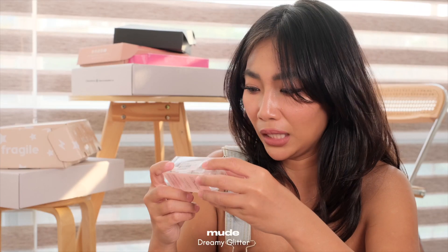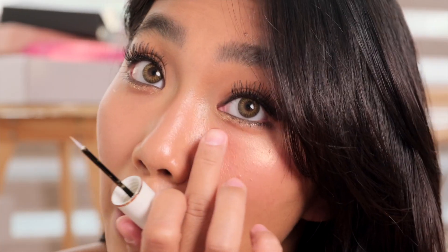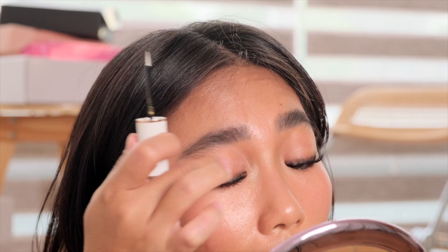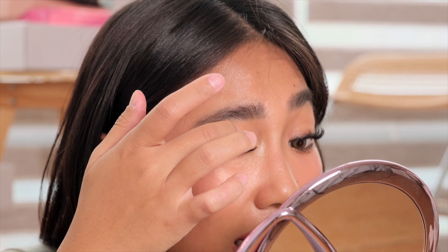Ito yung type ng applicator niya — mas manipi, mas pino yata yung glitters niya compared sa super face. Definitely mas pino, high shine, ang daming glitters. May iba kasing ganito na once na ilagay mo sa eyes mo, very sparse yung glitters — pero kita niyo, sobrang dami niya agad na ilalabas. Very glittery — micro glitters. Maganda yung setting niya, maganda yung blendability niya. May pagka-buttery basa yung glitters but it feels chunky — tipong parang malalag siya sa mata ko.